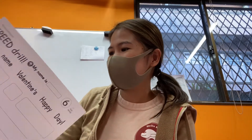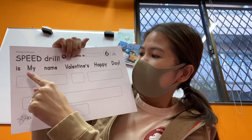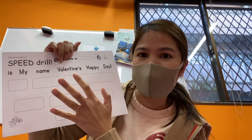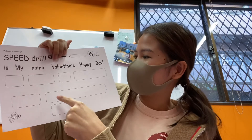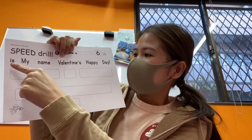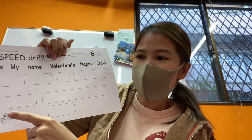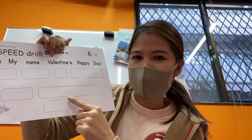Okay, let's go to number six. This is a speed drill! The words are: 'is,' 'my name,' 'Valentine's,' 'happy,' 'day.' How quickly can you fix these words and form them into a sentence? Ready? My name is Elma. Happy Valentine's Day!